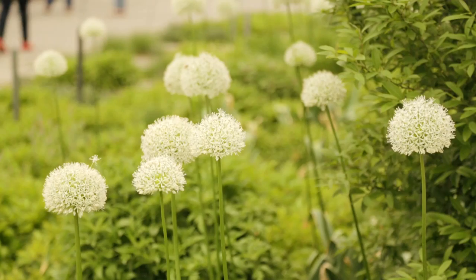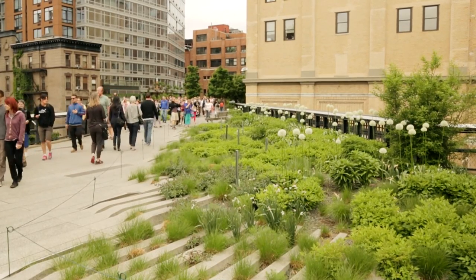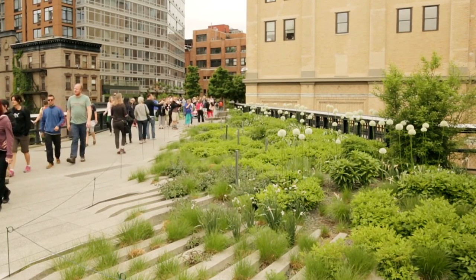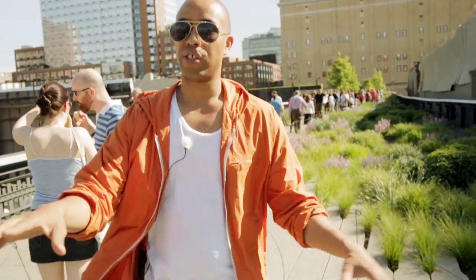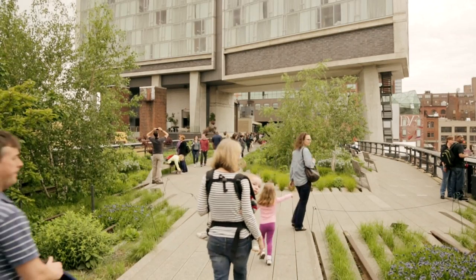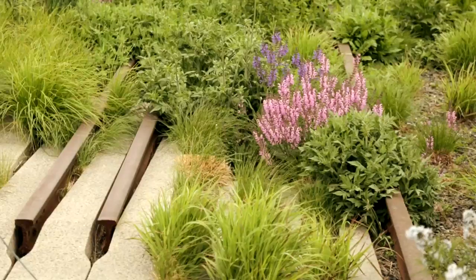Some of the things I love about the High Line in terms of design is the way that they've seamlessly integrated the design elements with nature — elements that look like they just kind of happened, almost as if this very beautiful paved surface with finger-like projections into the lawns just landed here amongst the wild grasses and the trees. It's a great work of landscape architecture.